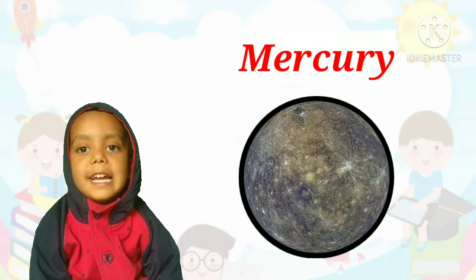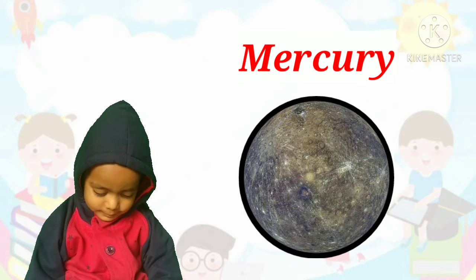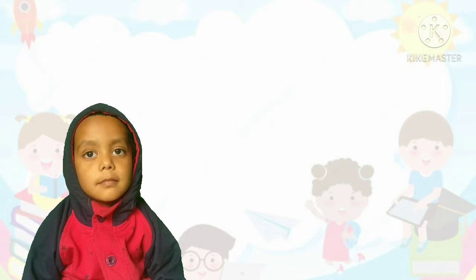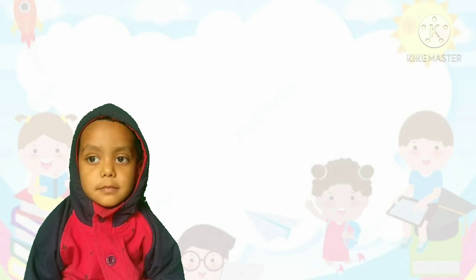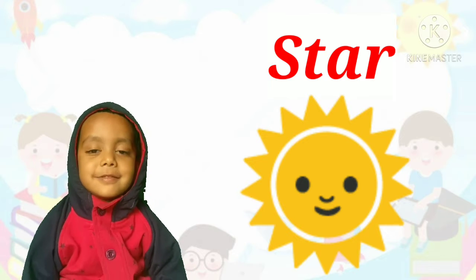Mercury! Correct! Mercury is the smallest planet in our solar system.